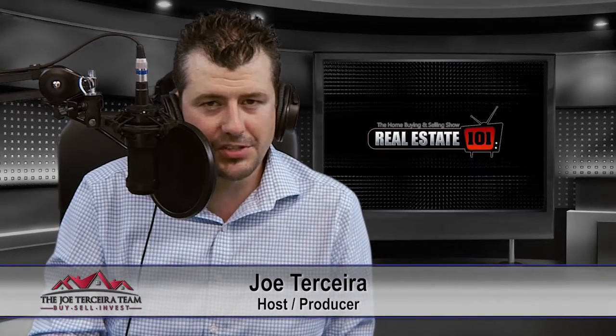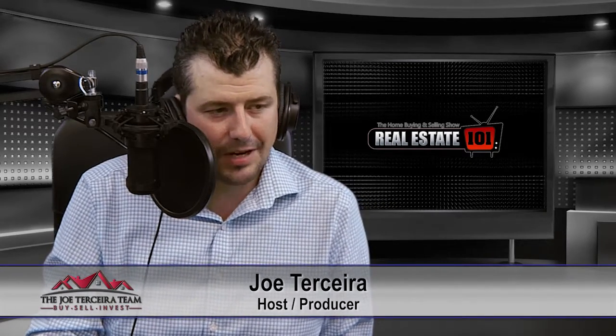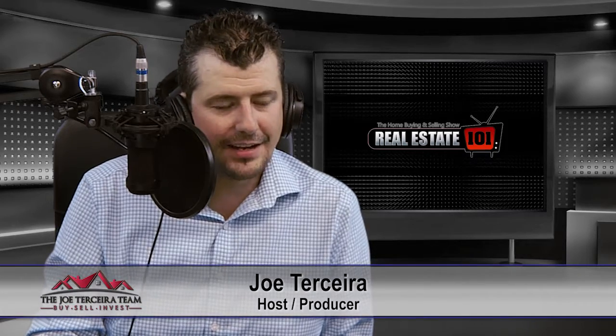Welcome back to Real Estate 101. Today we're going to continue our discussion on home inspections and talk about private water supplies and water quality. I'm pleased to be joined by Alan Spizak of ACIS Home Inspections, and Jason Barry of ESSE Canada, Manager of Property Services.